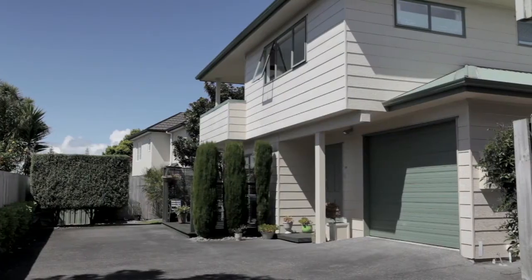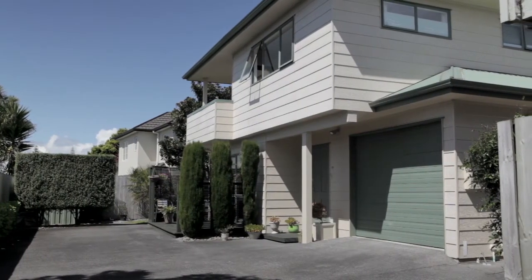Hi, my name is Chris Chen from Bufflin Thompson. Welcome to my new listing at 12A Hamilton Place, Glenfield. Let's go have a look.